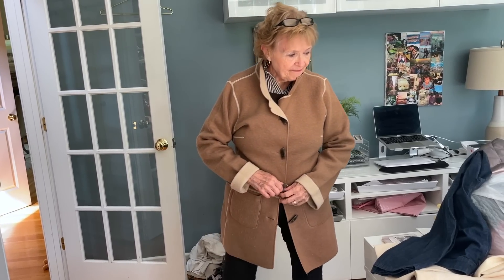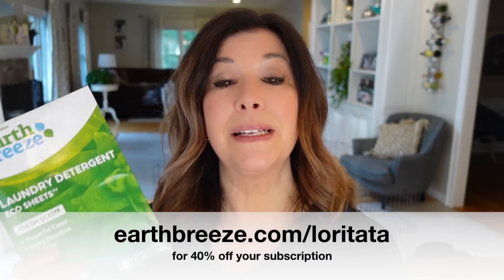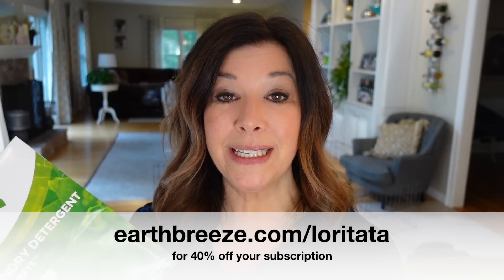All right, I'm shutting you off! Go to earthbreeze.com/laurietata to get started with 40% off today. Again, that's earthbreeze.com/laurietata to get 40% off your subscription.